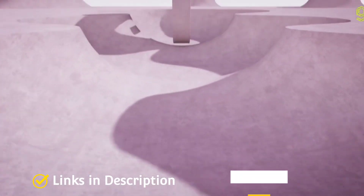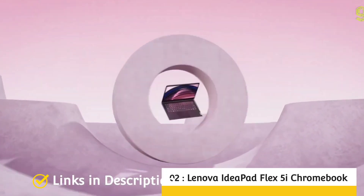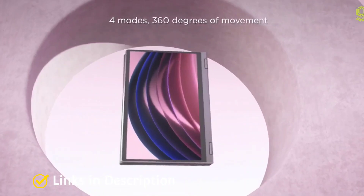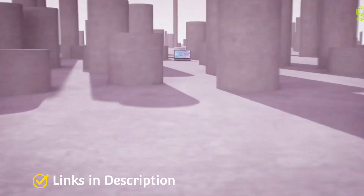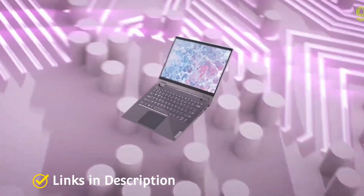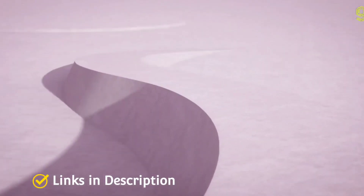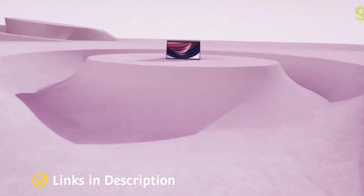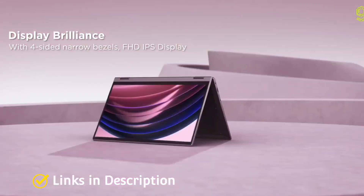Lenovo IdeaPad Flex 5i Chromebook — the best all-rounder Chromebook. This is not the most stylish, the lightest, or the most powerful Chromebook, but it has the best overall balance of performance, features, and value for money. It has an excellent 13-inch full HD screen, a lightweight convertible form factor, and superb connectivity including 802.11ax Wi-Fi. It also comes with a fantastic keyboard and is a great device for everyday use.